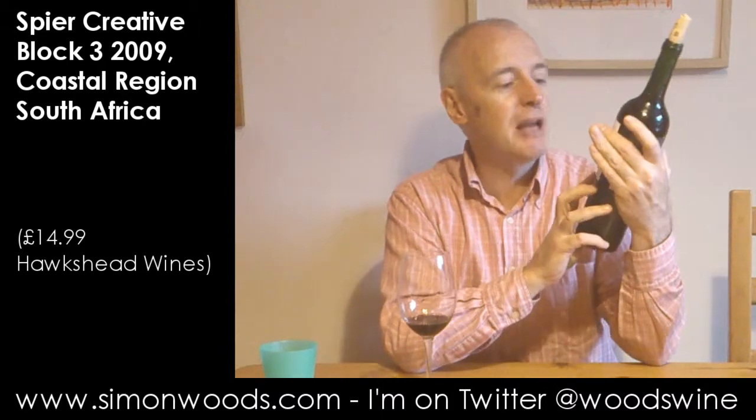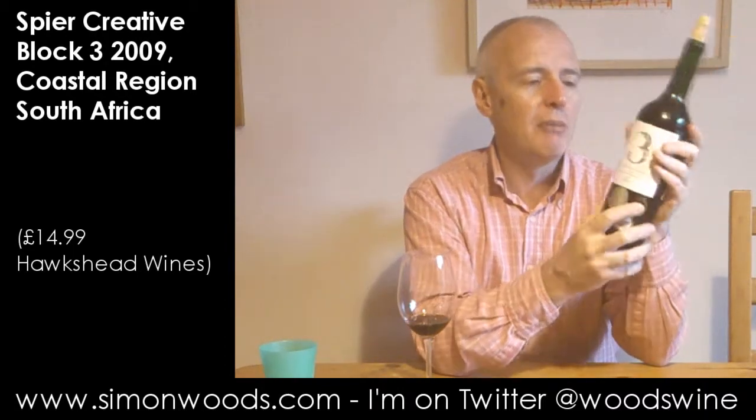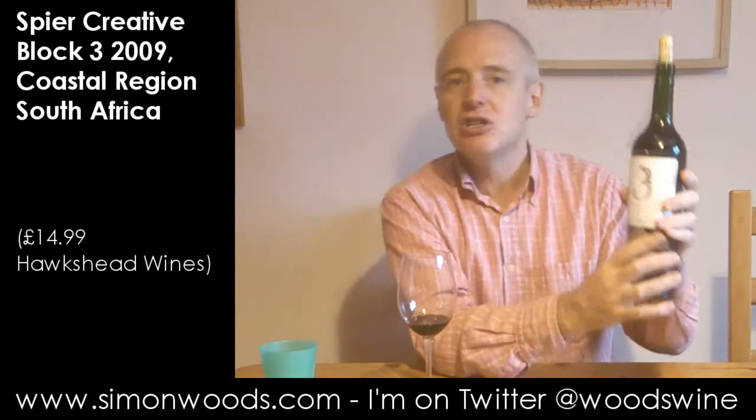I thought it'd be nice to compare the two. This isn't pure Shiraz — it's got Mourvèdre and some Viognier in there. So there are three. Spear Collection, Creative Block 3. I can't remember how many different wines they do under the Creative Block label, but this is number three. The artwork of our winemaker who has created an inspired blend. I'm not sure whether all the blends are from the same region — it just says coastal region. So let's give it a whirl.